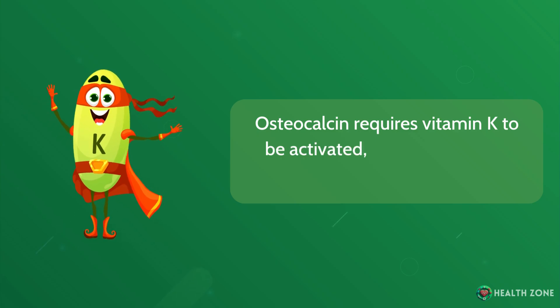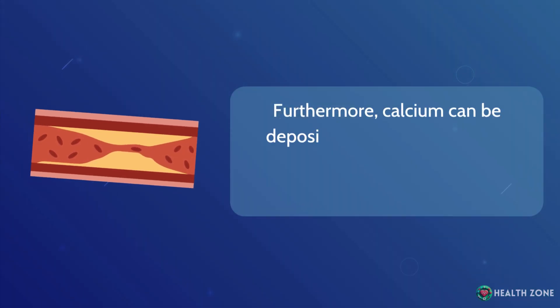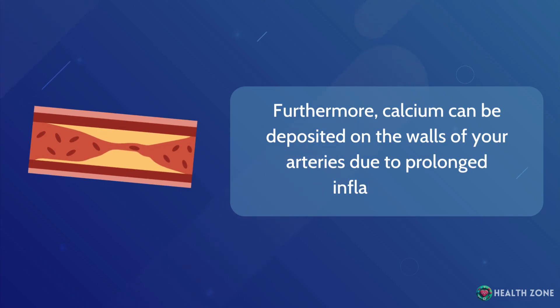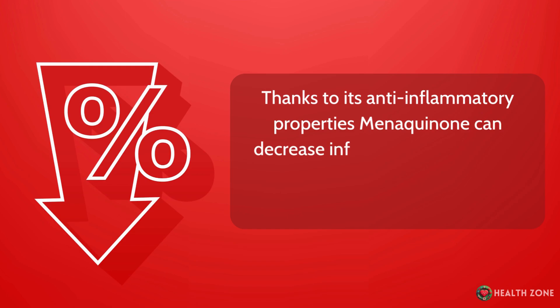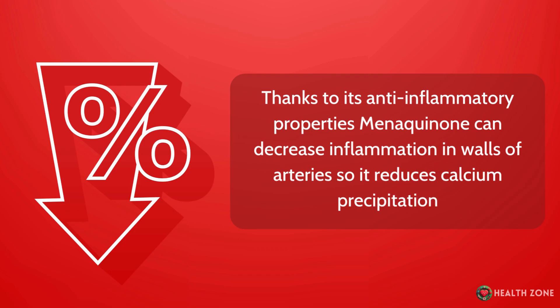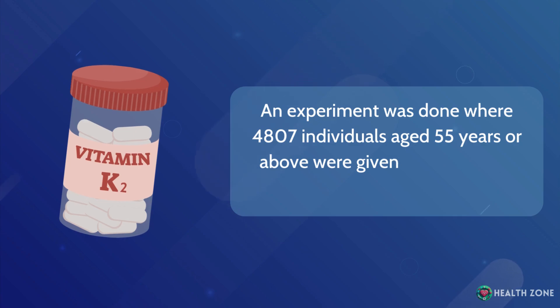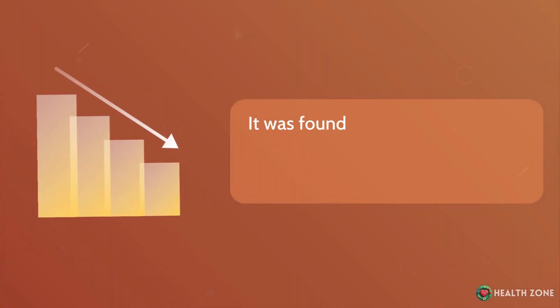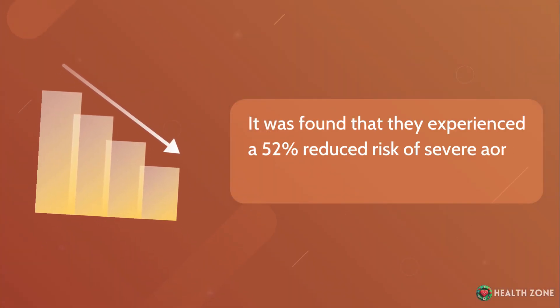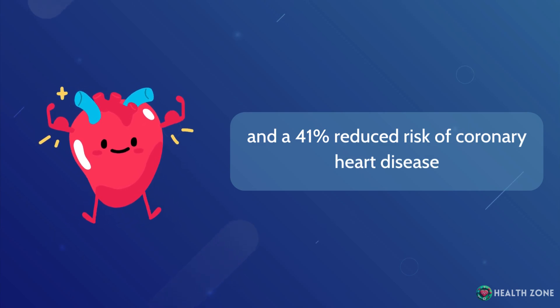Osteocalcin requires vitamin K to be activated — without it, it can't function. Furthermore, calcium can be deposited on arterial walls due to prolonged inflammation. Thanks to its anti-inflammatory properties, menaquinone can decrease inflammation in arterial walls, reducing calcium precipitation. In one study, 4,807 individuals aged 55 and above given menaquinone supplements experienced a 52% reduced risk of severe aortic calcification and a 41% reduced risk of coronary heart disease.